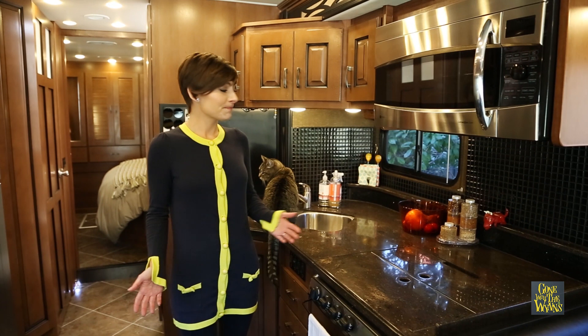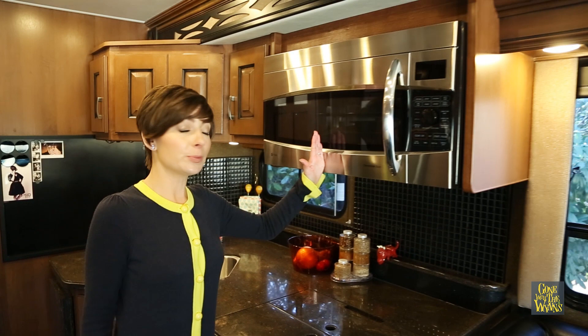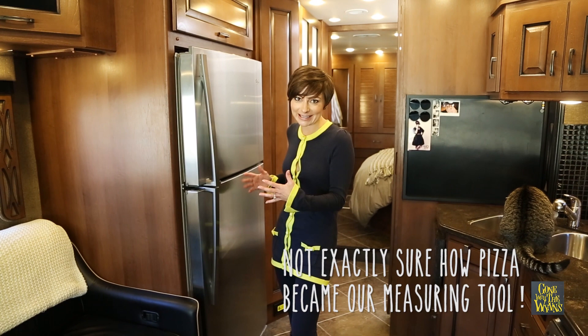Next up is the kitchen, where we have nice big deep counter space, which is really nice. A double sink, which is super awesome for doing dishes. And I'm super stoked about the large convection oven because it actually holds a full-size pizza. And we have a full-size refrigerator that will also hold a full-size pizza, which is kind of awesome.